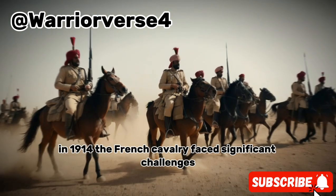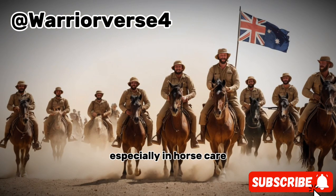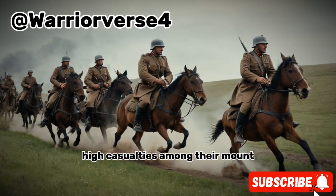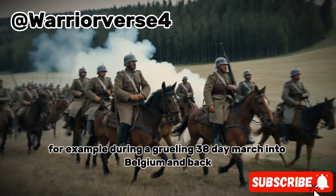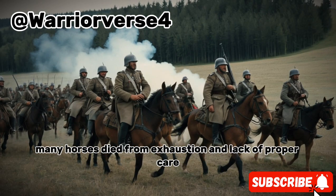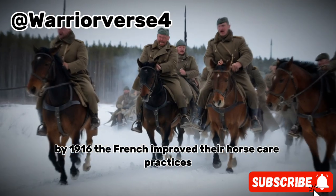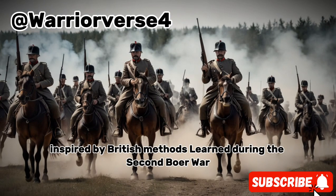In 1914, the French cavalry faced significant challenges, especially in horse care. The lack of emphasis on long-term horse health led to high casualties among their mounts. For example, during a grueling 38-day march into Belgium and back, many horses died from exhaustion and lack of proper care. By 1916, the French improved their horse care practices, inspired by British methods learned during the Second Boer War.